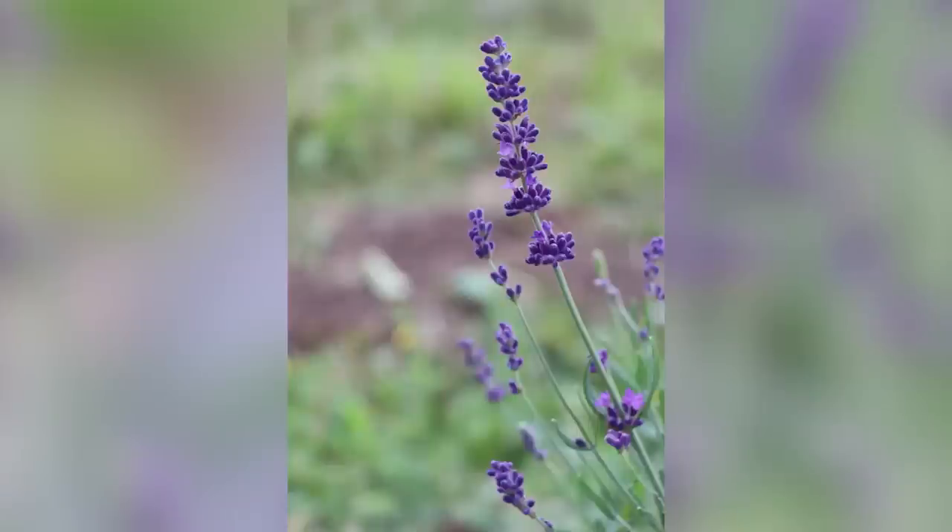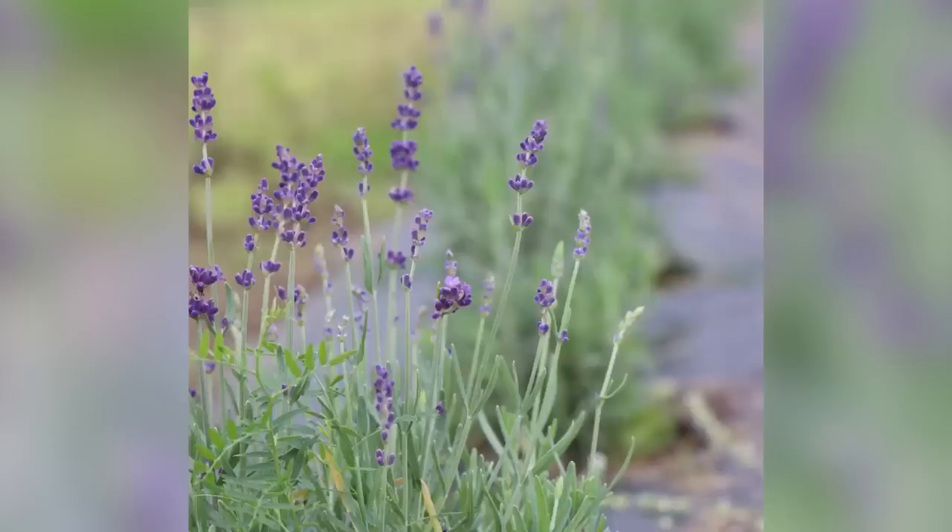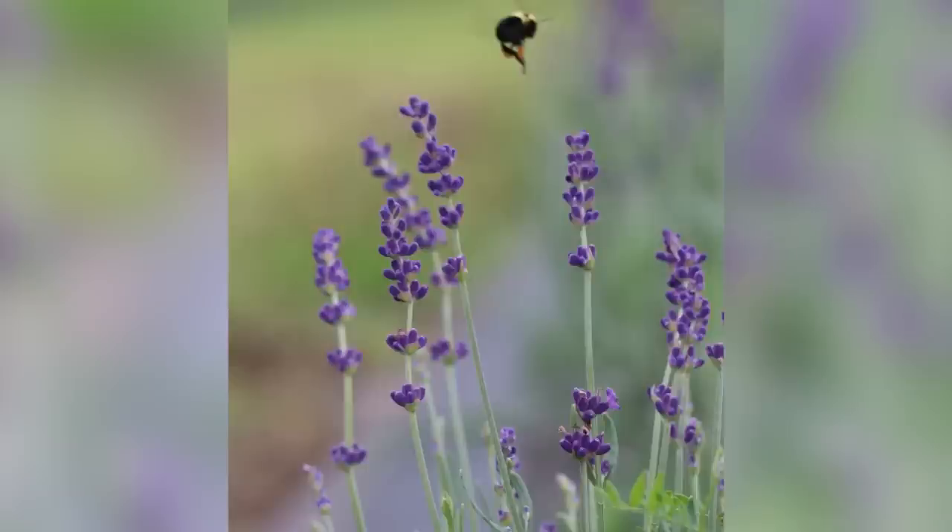The only thing I'm a touch worried about is the lavender - I didn't cover it, but we do have a little bit of snow so hopefully the snow cover will protect it. The only lavender that survived is the phenomenal lavender, it's the only variety that's made it year to year. I'm just waiting for my grandfather to show up - he's coming to help me start seeds.